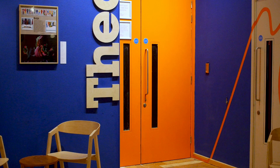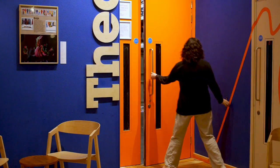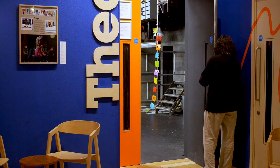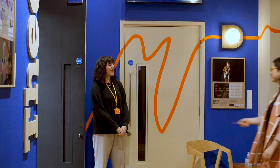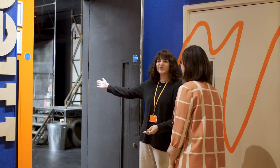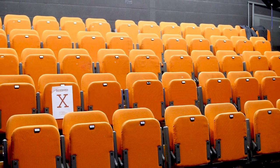The doors to the auditorium open between 5 and 10 minutes before the performance. You will hear an audio announcement and a front of house team member will open the auditorium door. You will hand your ticket to the front of house staff and enter the auditorium. When you enter the auditorium, the seating looks like this.